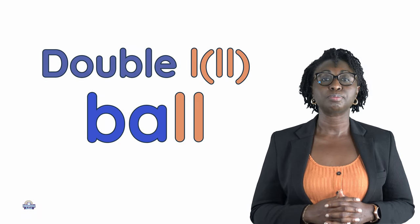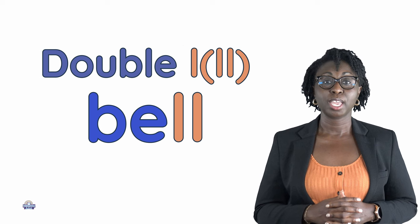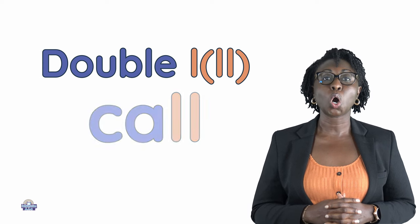Now we will look at some words with double L. Ball, bell, bill, bull, call.